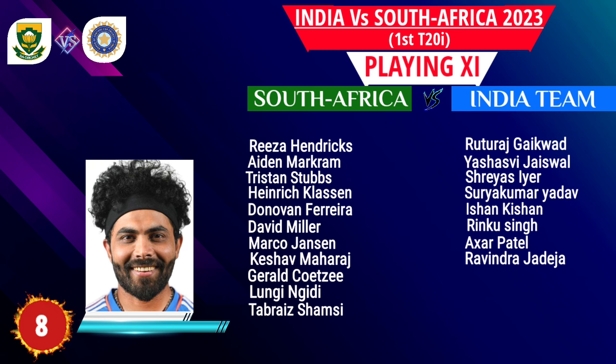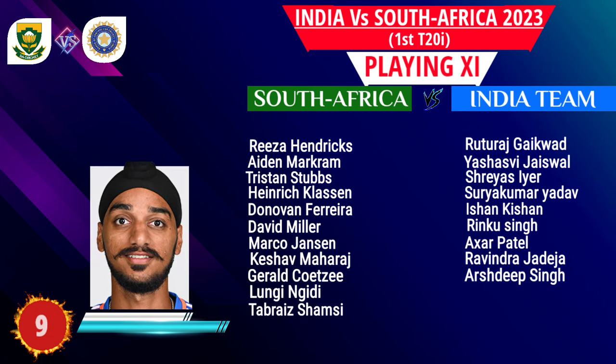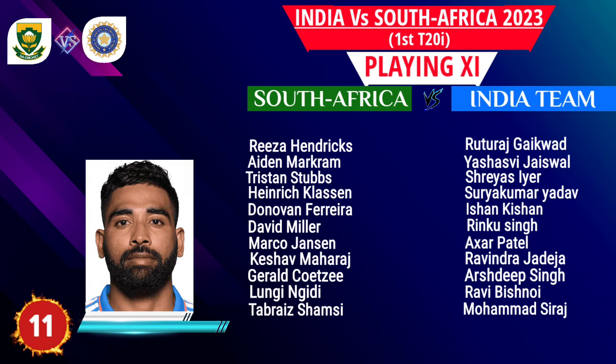Number 8: Ravindra Jadeja, all-rounder. Number 9: Arshdeep Singh, fast bowler. Number 10: Ravi Bishnoi, spin bowler. Number 11: Mohammed Siraj, fast bowler.